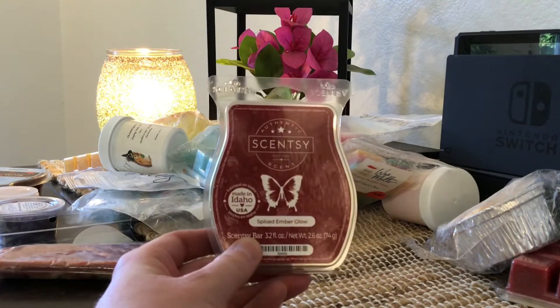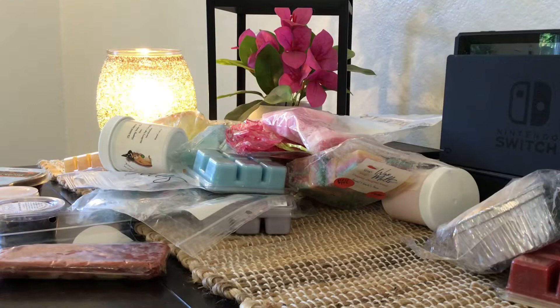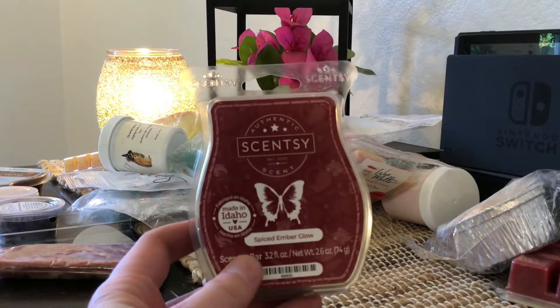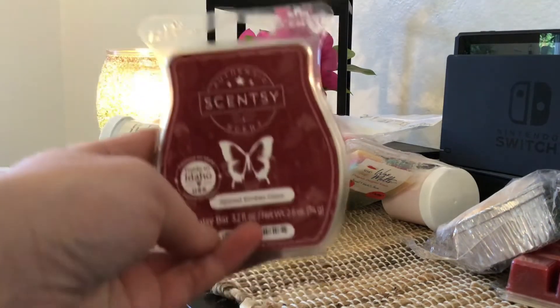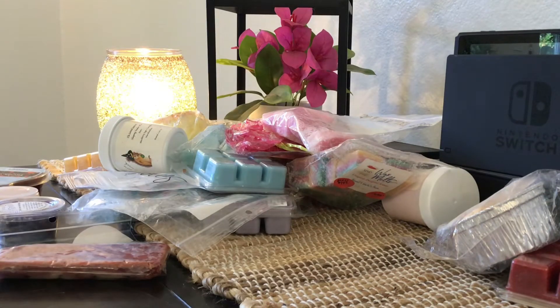Up next is this Scentsy Bar in Spiced Ember Glow. There was one clam in here that was really smoky and I won't be keeping, but actually I really like this one. I'm going to put it in a maybe pile — I can see this being a really good fall slash winter scent. I'll decide when I'm done if I've pulled too much and this is one I can put back.